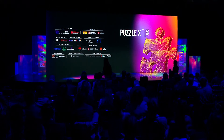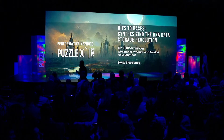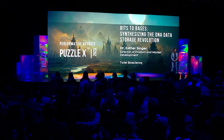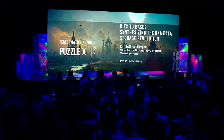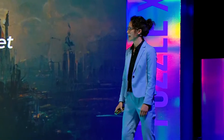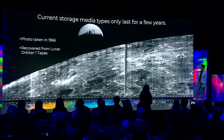Welcome to the stage, Dr. Esther Singer, Director of Product and Market Development at Twist Bioscience. Thanks, everyone. Welcome to my talk. My name is Esther Singer, and today I'll be talking about how we at Twist are driving the data storage revolution by synthesizing DNA.